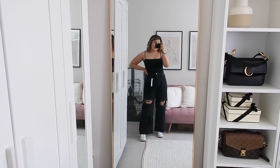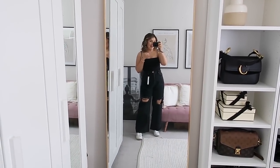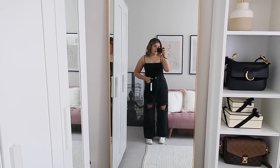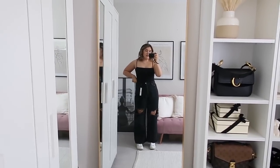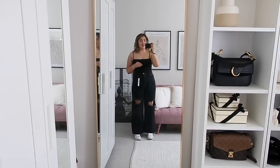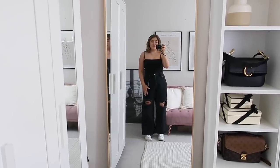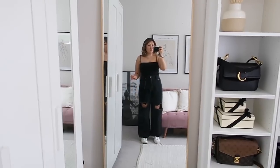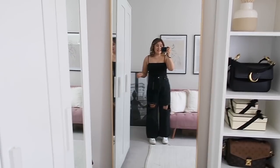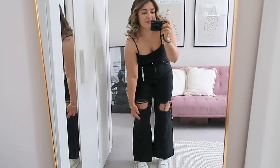I always find it interesting getting two different colours of the same item to see the differences. These are actually slightly different from the blue ones - first of all they're a lot more rigid, they feel stiffer. I like stiff denim because I find with stretchy denim it starts to stretch around your waist and knees, which isn't as flattering. It also means you have to wash them more, and the more you wash denim the quicker it deteriorates. The biggest difference is that the holes are different - on the blue ones it's just two slits bang on your knee.